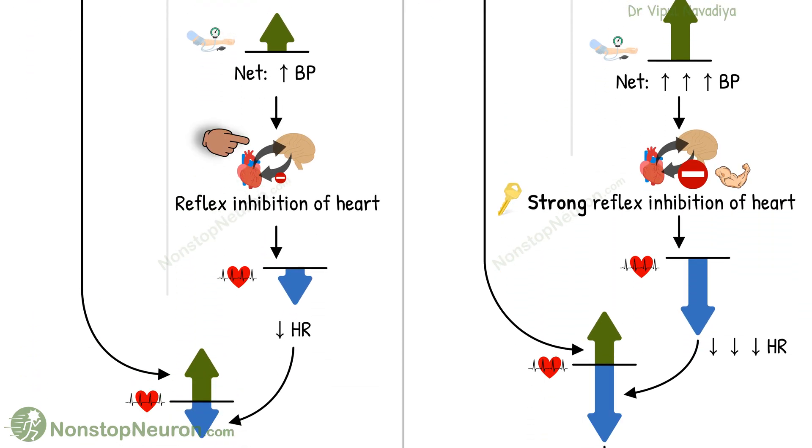Now, we know that the baroreceptor reflex opposes changes in blood pressure. Here we have a rise in pressure, so the reflex mechanism tries to decrease it. One way of doing so is slowing down the heart. Thus, the reflex mechanism tends to slow down the heart.